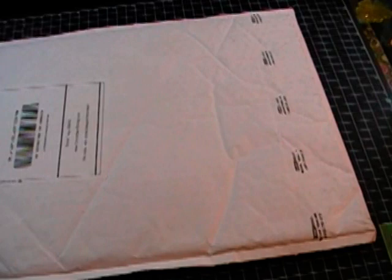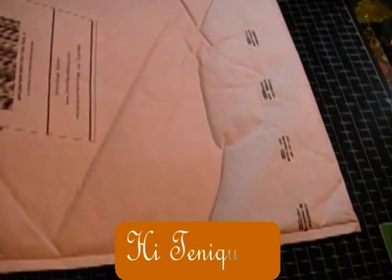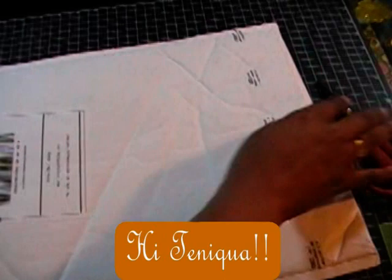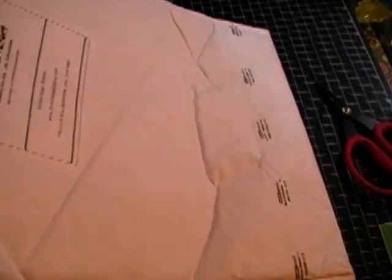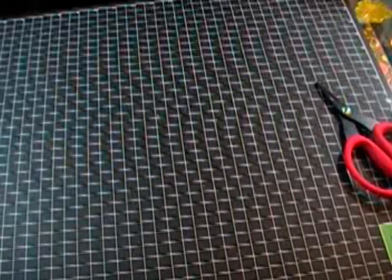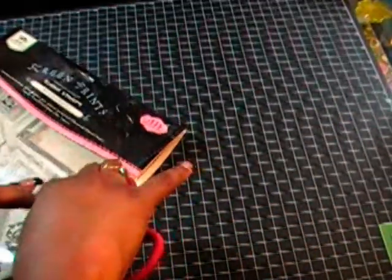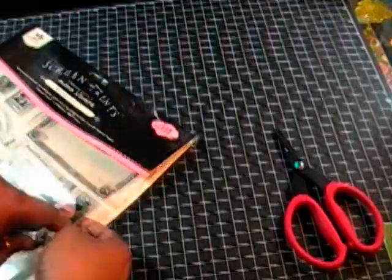You guys know that I participated — or attended — the expo they had here in Duluth, Georgia two weekends ago. I had the pleasure of meeting Taniqua at Teeny Tiny Crafts, and we stopped at the Tattered Angels booth. She bought the Timeless Romance stamp set, and I just had to go out and buy it. I don't know what it is about seeing someone else buying scrapbooking products, but it does something to all of us and makes us want it.